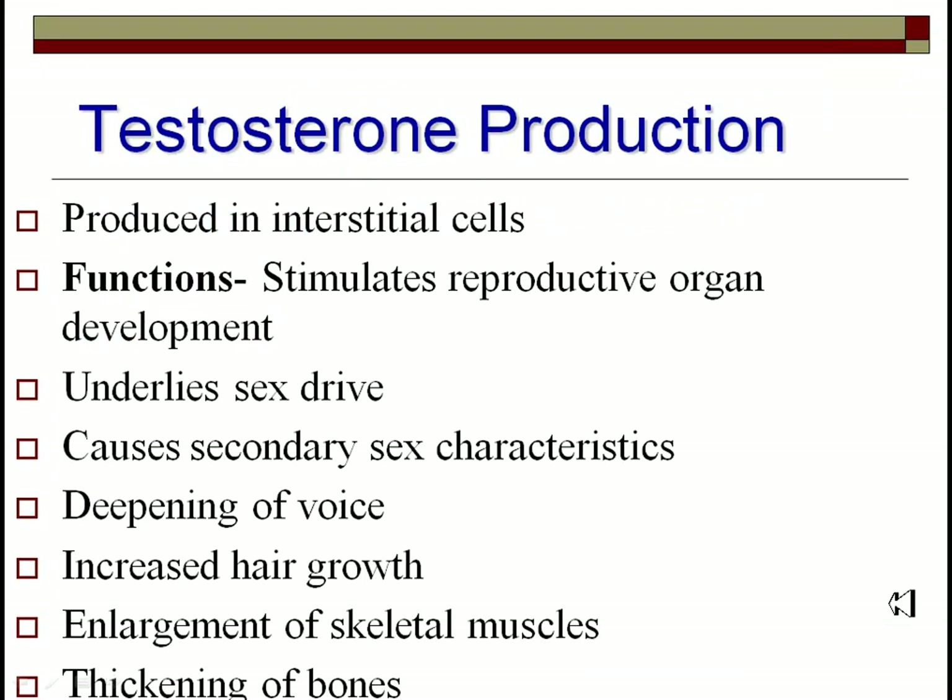Testosterone is your major male hormone. It's produced by interstitial cells, sometimes called Leydig cells, that are in between the seminiferous tubules of the testes. This hormone's major function is to stimulate the reproductive organs — setting up what a male is in the embryo, causing the formation of the male sex parts and the descent of the testicles.